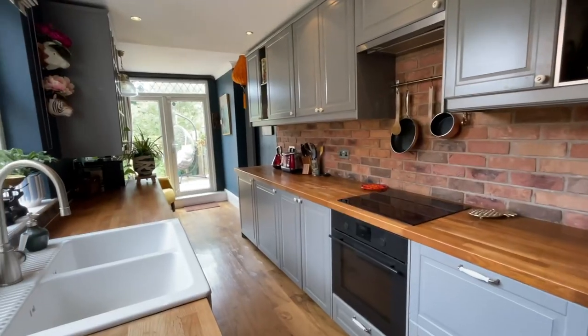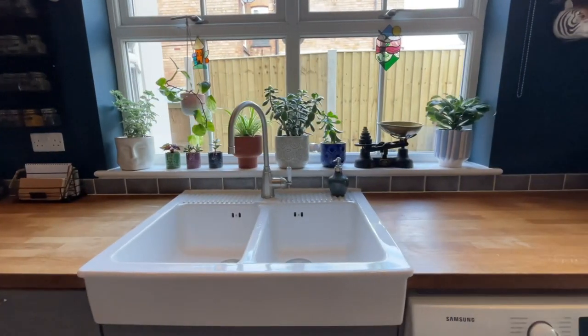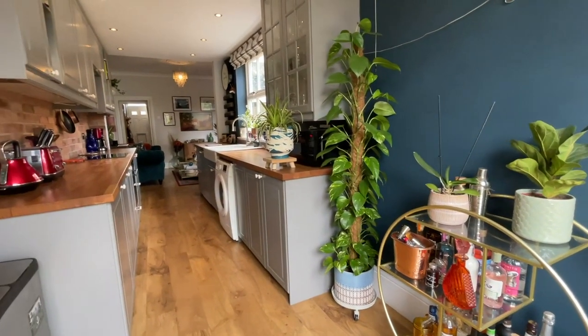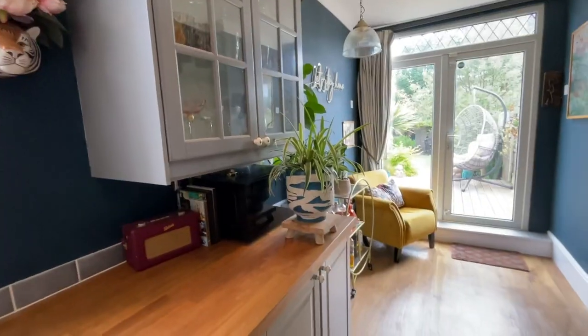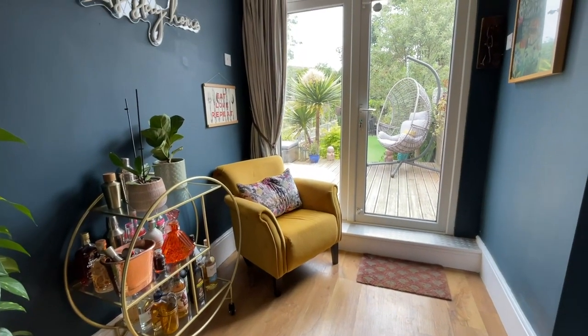The kitchen again continues to impress. Finished to a high standard, you have sleek countertops, plenty of wall and base units for cooking, and modern integral appliances. This is a fantastic space for you to enjoy when cooking meals for your friends and family, and has a gorgeous seating area with views out to the garden, which will be perfect for those summer months.